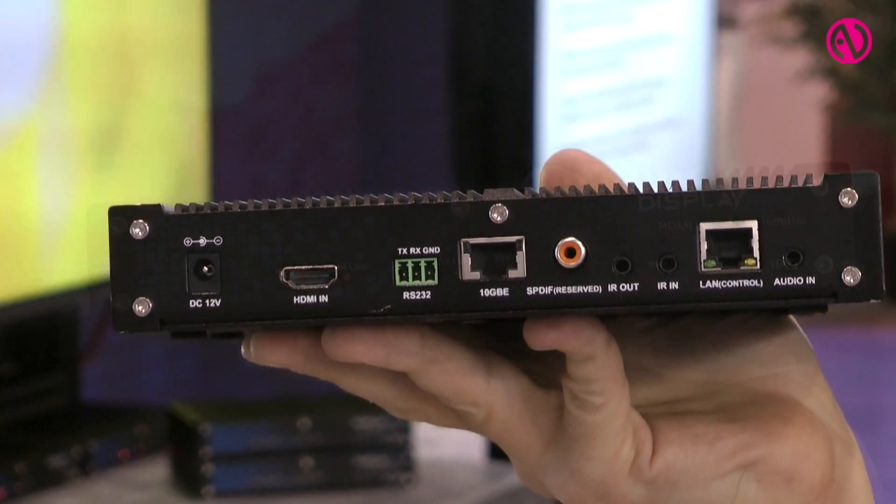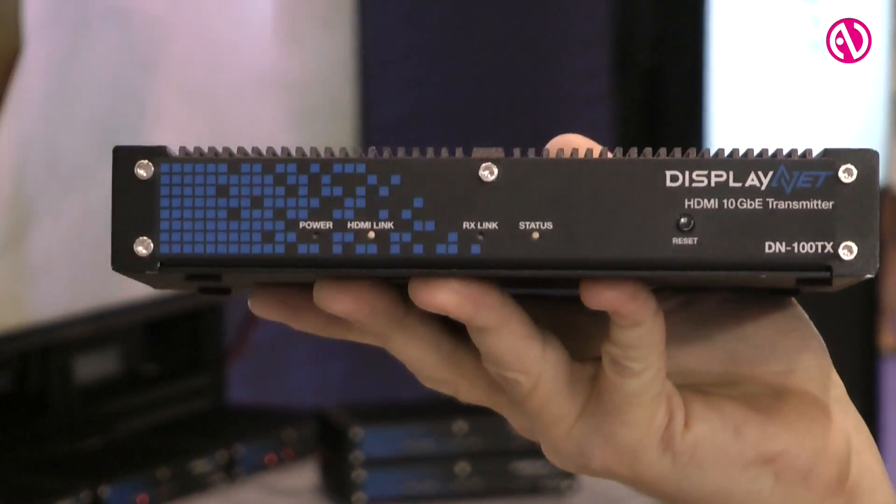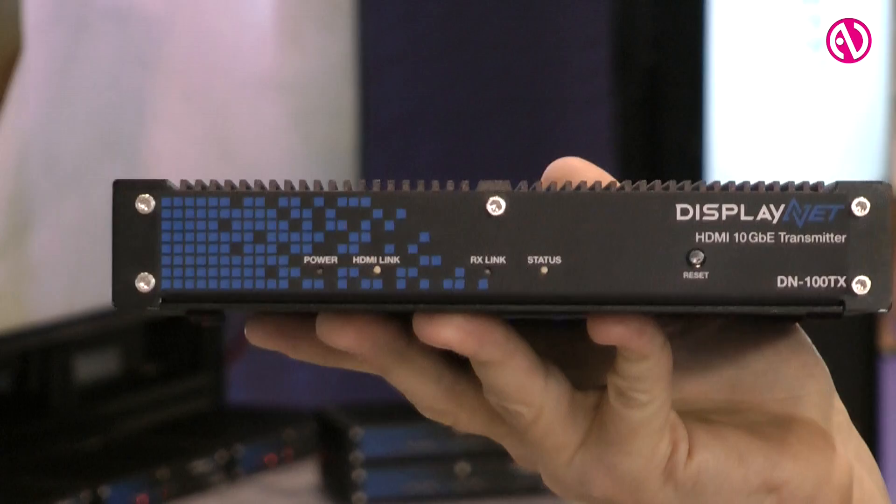These signals are all distributed over an off-the-shelf 10 gigabit ethernet switch. You can use any switch, such as from Netgear or Cisco, and distribute your AV signals over that switch rather than a typical AV matrix switcher.